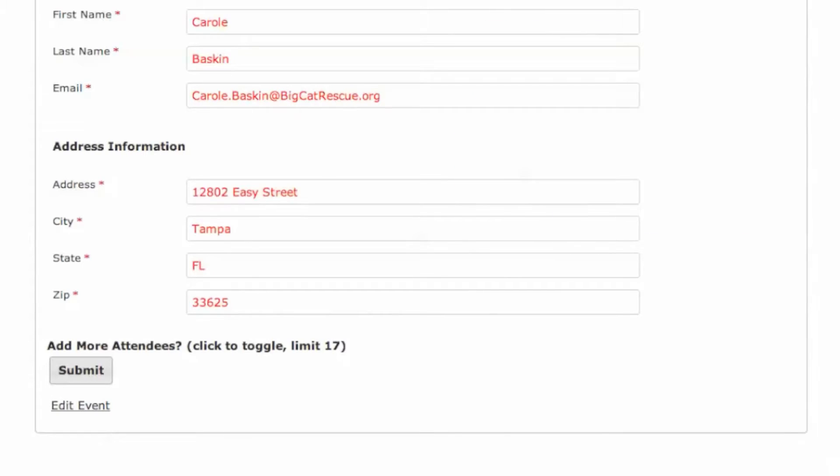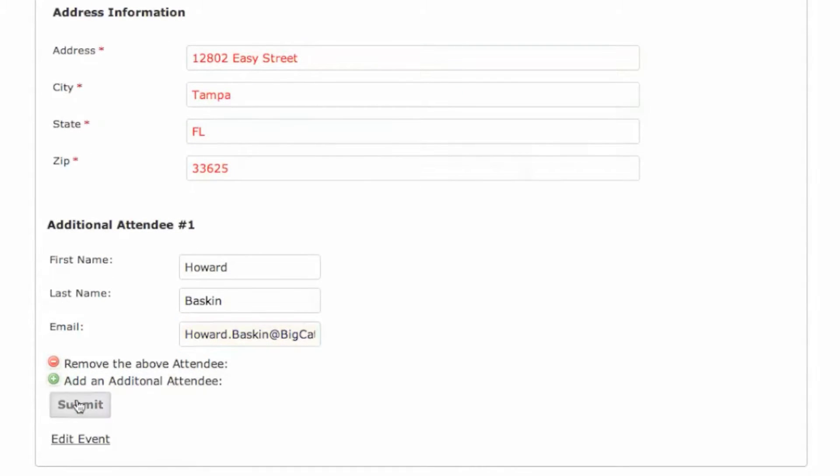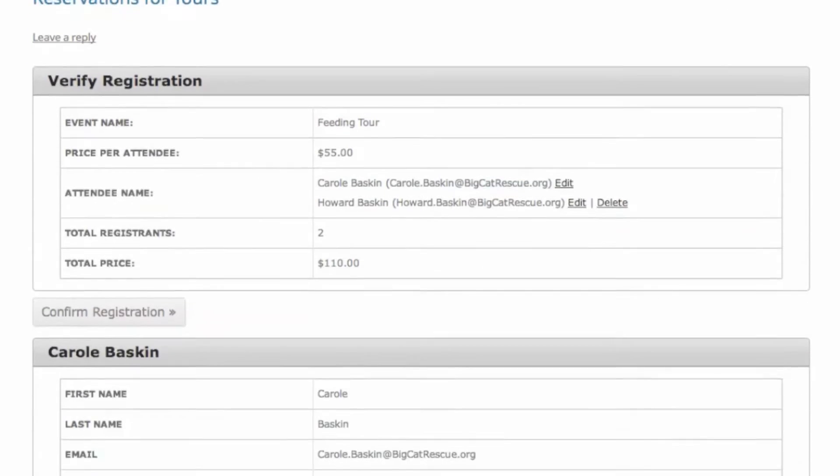The user completes the information and then can add more attendees if there are other people in their party. When they hit submit, it takes them to a verification form where they can edit the people who will be in their party or delete parties if they have duplicated an entry.